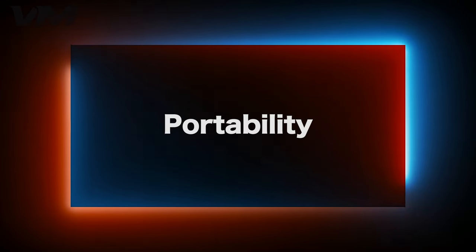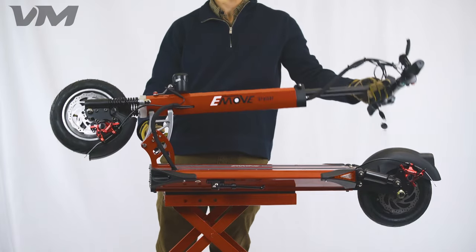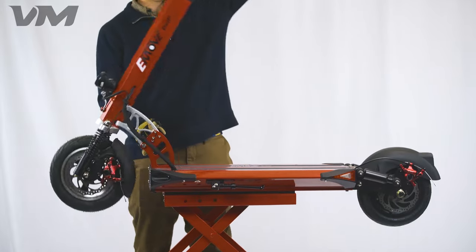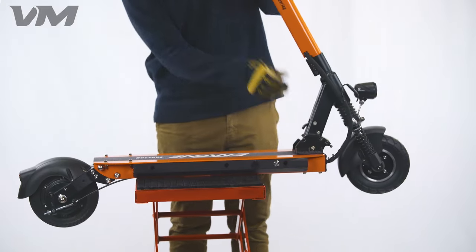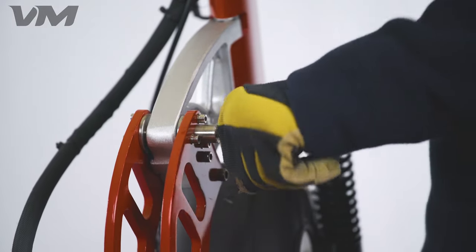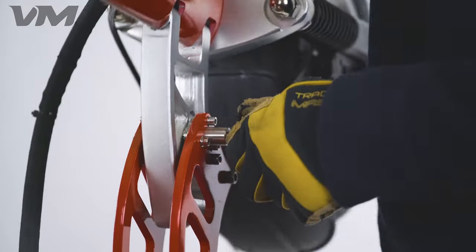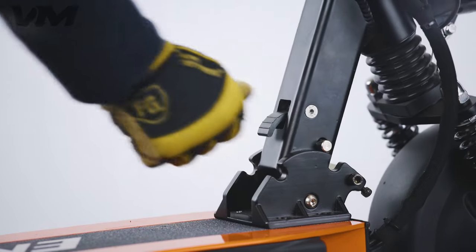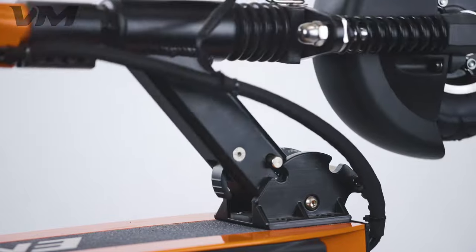Number 3: Portability. Both scooters fold up and are capable of locking in their folded positions. With each having this great feature, the deciding factor comes down to which folding mechanism you prefer. The Cruiser's folding mechanism is based around pulling this knob back, which pulls a pin in the middle section. The Touring system relies on pushing this lever down, which lifts this pin on either side.